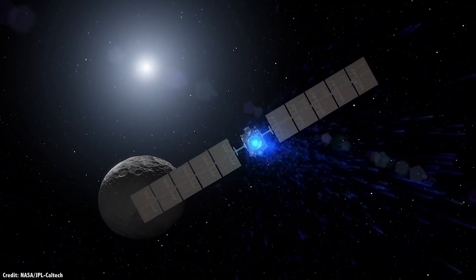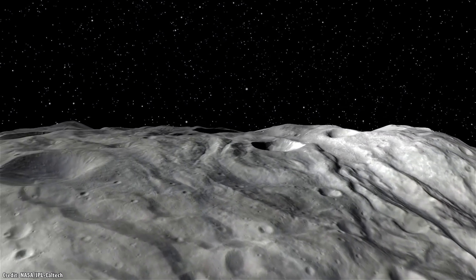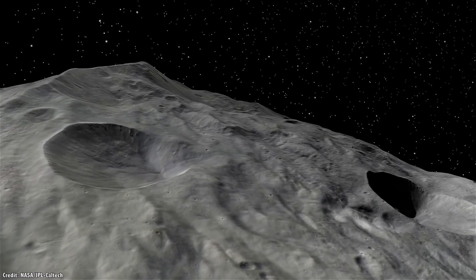Scientists have had the opportunity to examine several asteroids in the Solar System now, and what they've learned is how much variety is out there, depending on the mass, distance from the Sun, and composition.